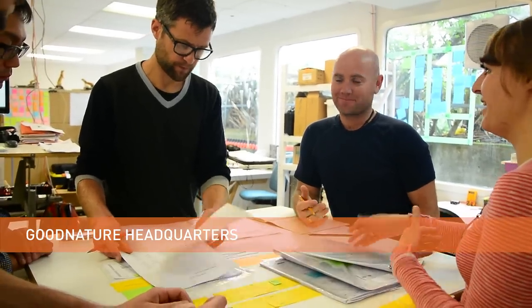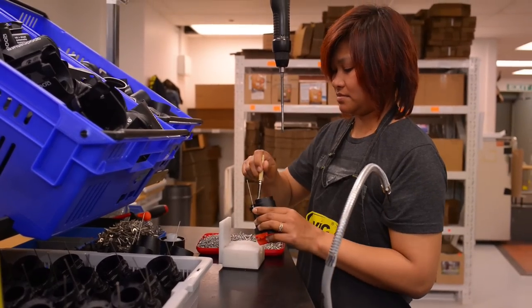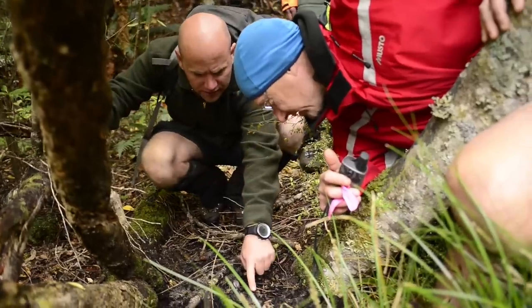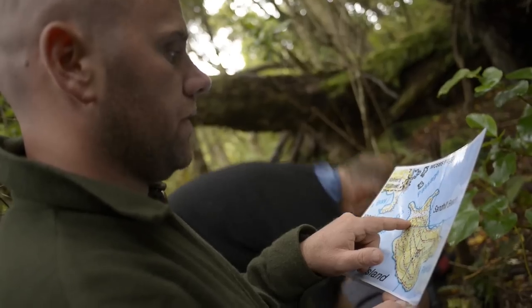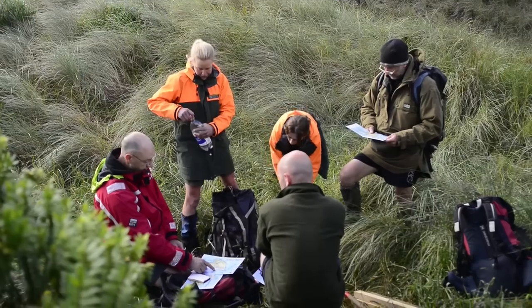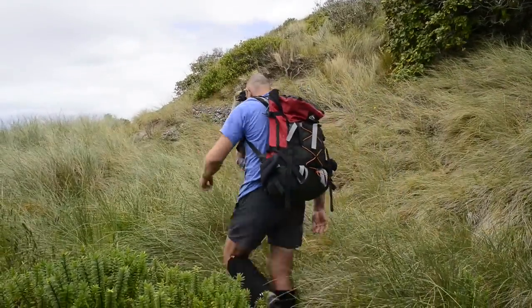We developed the A24 trap in partnership with the New Zealand Department of Conservation, who sought labour-saving methods in the critical bird protection programs that it runs. Starting twelve months ago, we worked with the department's predator expert Darren Peters and the local community to plan and establish a network on Native Island. The plan was simple: map the network, cut the trails, determine the rat population, install the traps, and then routinely measure the impact of the newly established network.